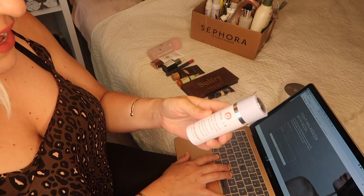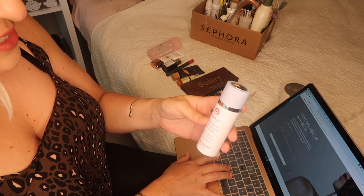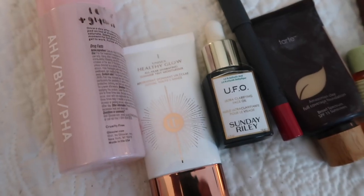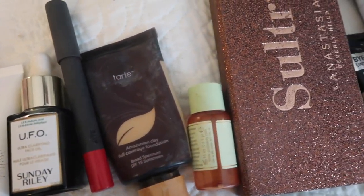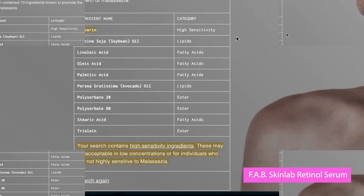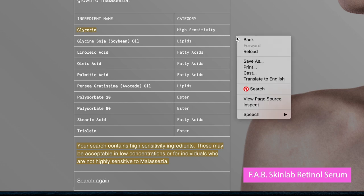We have the FAB Skin Lab Retinol Serum, which is a 0.25% pure concentrate of retinol, and we're plugging this in. If you want to know more about the actual bad ingredients in these and why they're harmful to fungal acne, I'll link my playlist where I break ingredients down. This one comes up with a whopping 10 ingredients known to promote the growth of Malassezia — and this was one of my tried-and-trues; I used this non-stop.